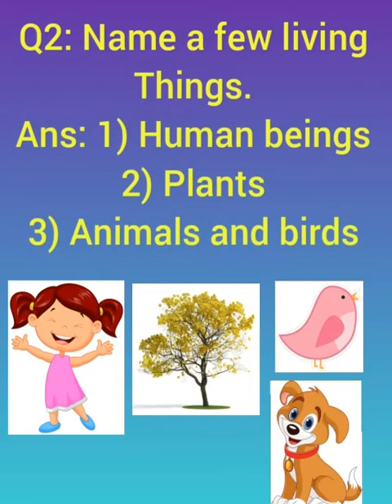Question number two: name a few living things. Number one is human beings. Number two, plants. Number three, animals and birds. If you look at them carefully, they all move, they all grow and they all breathe.